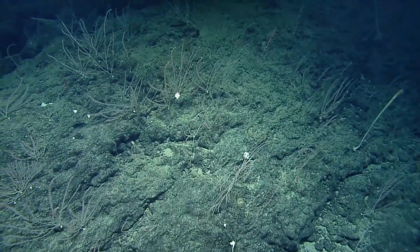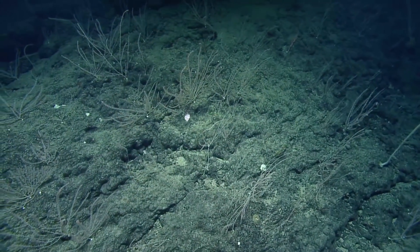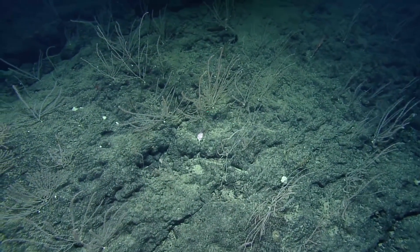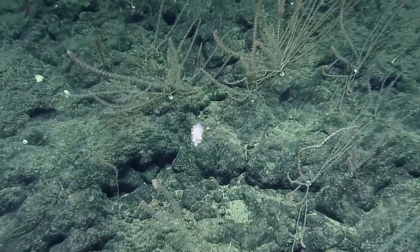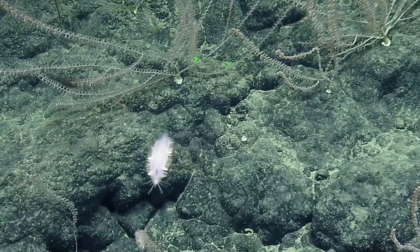Oh, there's one — it's rotating for us. Hello. Want to center up? What's that? Possibly a polychaete. I think it is. It's not really swimming around, just kind of floating.